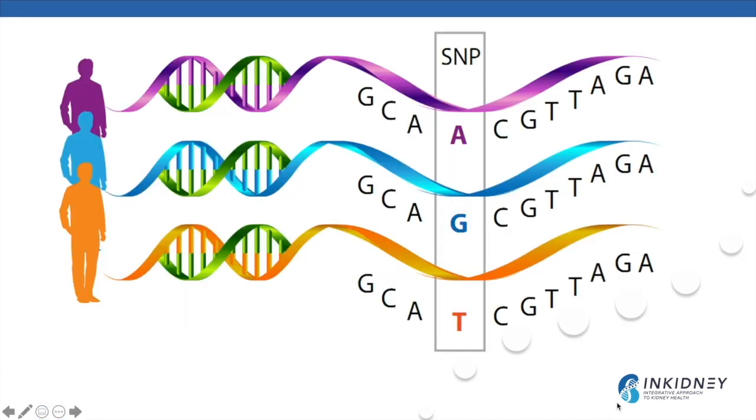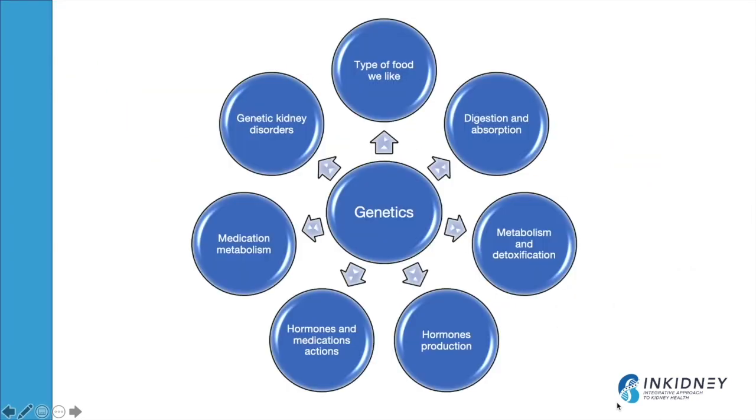Any change in one base pair can cause a genetic variant called a single nucleotide polymorphism, or SNP. Genetics is important because it determines the type of food we like, how we digest and absorb food, the metabolism and detoxification of toxins, how we produce hormones, and how hormones and medications act — including medication metabolism.